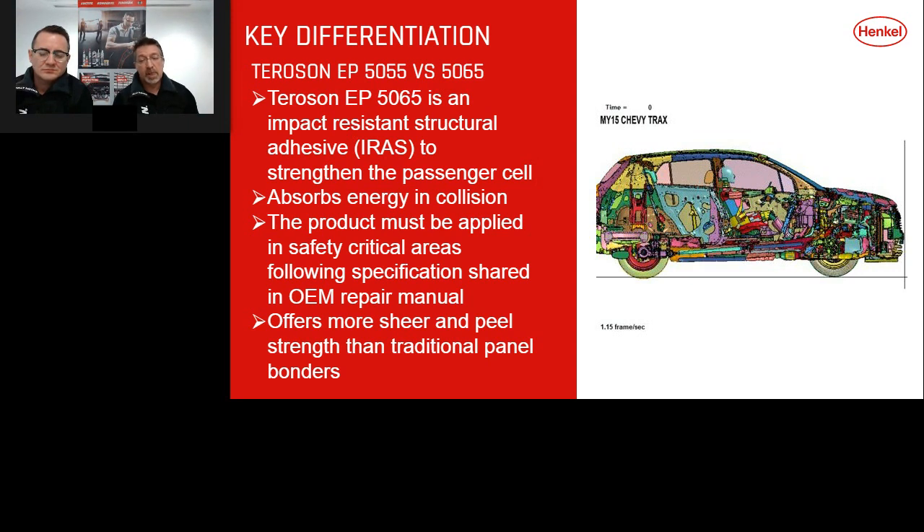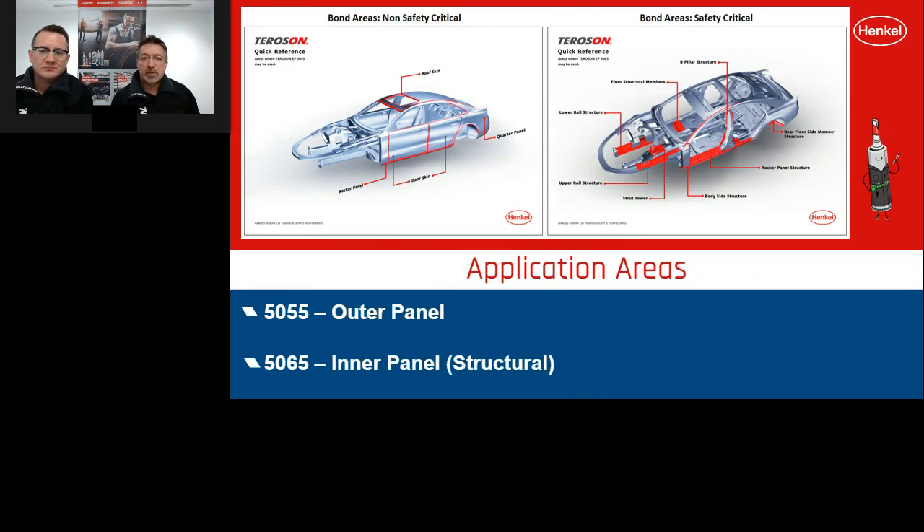This slide shows a quick reference for application areas. The 5055 is used for outer panels — door skins, roof skins, rear quarters, and sill sections. The 5065 is used for structural panels — upper and lower rail sections, strut towers, floor members, sill sections, and areas around A and B pillars. There's a clear differentiation between where each product is meant to be used. Lee will now talk about equipment and NVH materials.